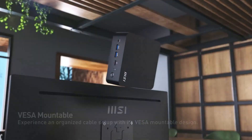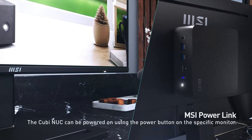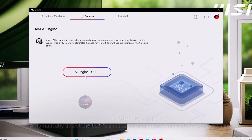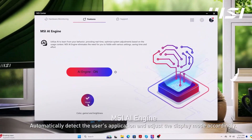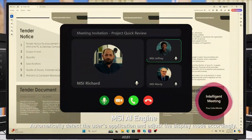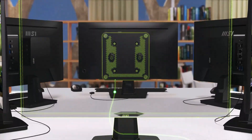Its sleek, minimalist design makes it perfect for tight spaces, whether mounted behind a monitor or tucked away on a desk. The QB Nuke 1M may not be built for gaming or heavy-duty tasks, but its affordable price point and surprisingly smooth multitasking make it an excellent choice for home or office setups that prioritize efficiency over raw power.